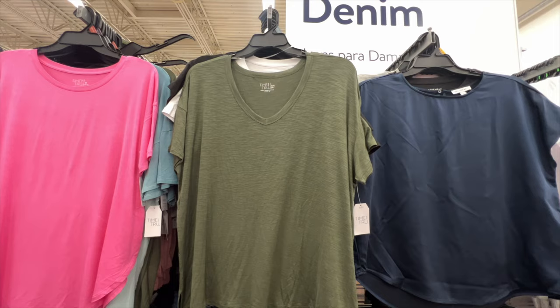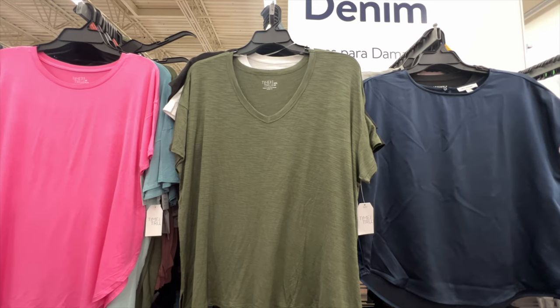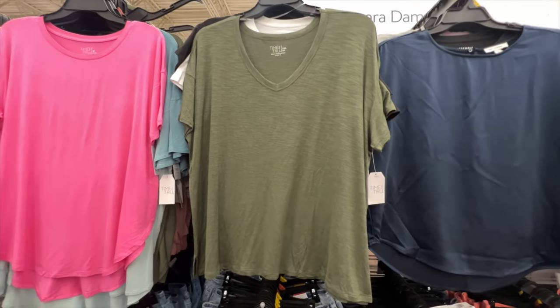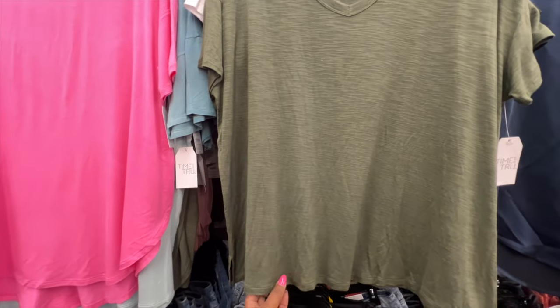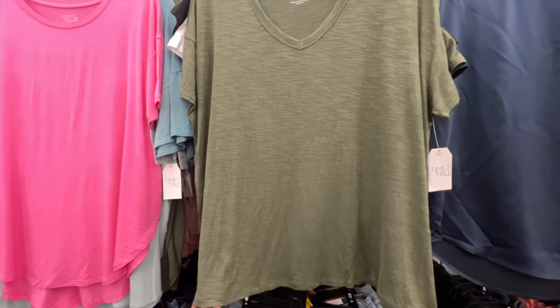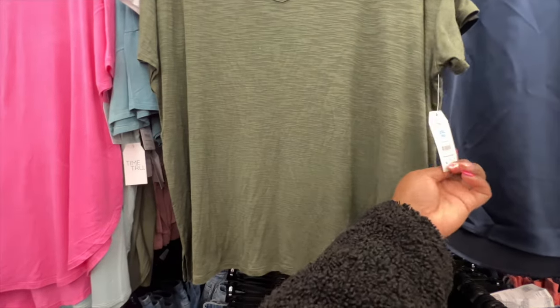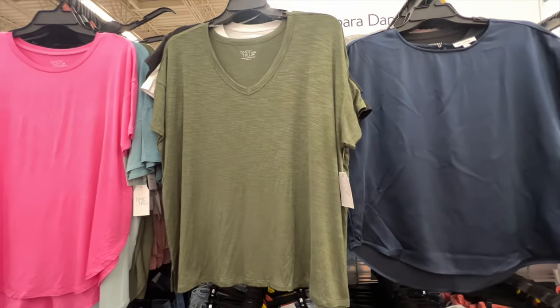This tee is from Time and True. It has a V-neckline, short sleeve, relaxed fit, and split venting at the hem. I love the material — it's super lightweight, perfect for the upcoming warm weather. The price is $9.98 and it's available in several different colors.